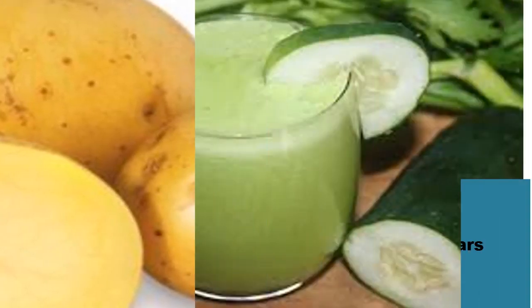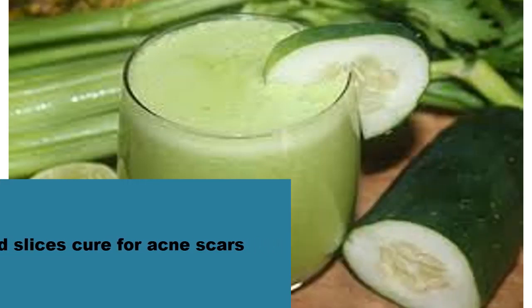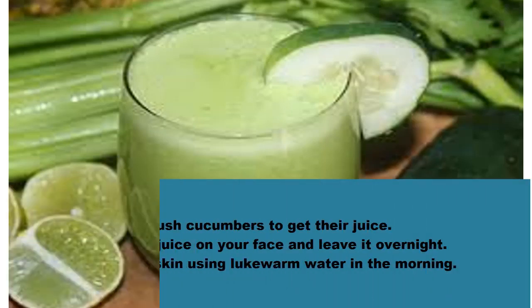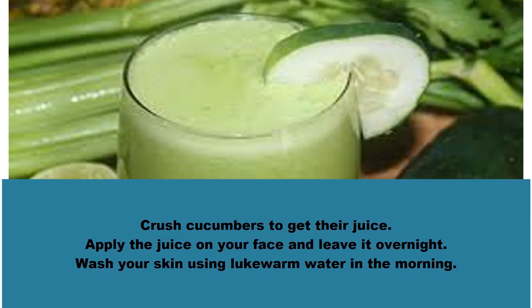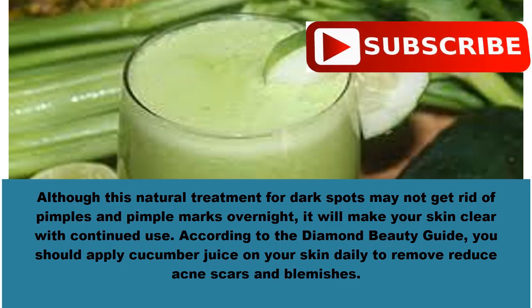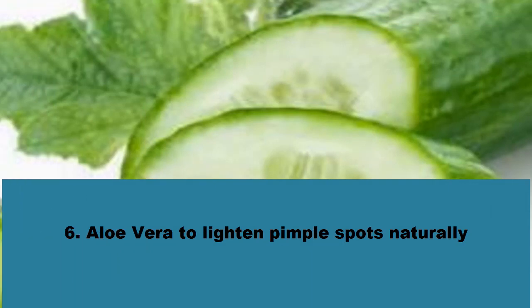Number five: cucumber juice and slices cure for acne scars. Cucumber juice is a favorite skin remedy in many cultures. It is rich in vitamin A as well as potassium. Most people apply it directly onto the skin to get rid of acne scars and other types of blemishes. It can also help even out your complexion. Crush cucumbers to get their juice, apply the juice on your face, and leave it overnight. Wash your skin using lukewarm water in the morning. According to the Diamond Beauty Guide, you should apply cucumber juice on your skin daily to reduce acne scars and blemishes.